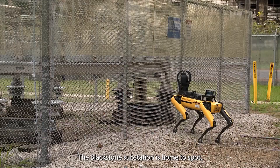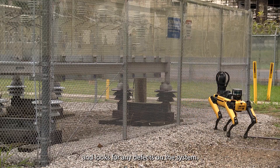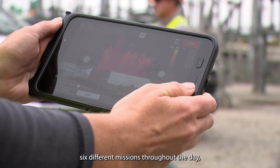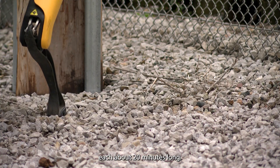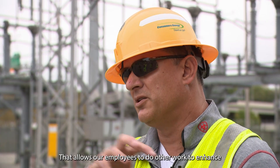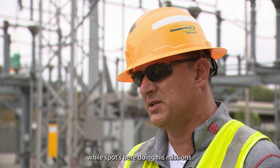The Blackstone substation is home to Spot. He really goes out and looks for any defects on the system. He's programmed to perform six different missions throughout the day, each about 20 minutes long. That allows our employees to do other work to enhance reliability around the state while Spot's here doing his missions.